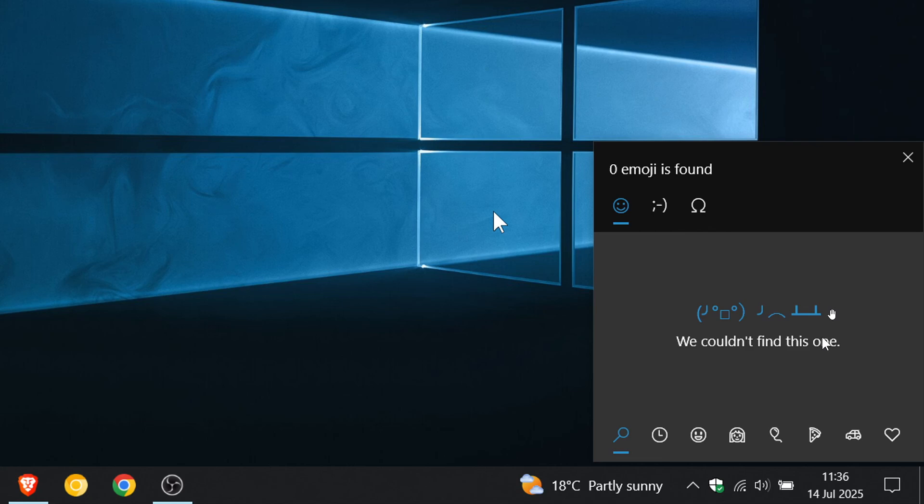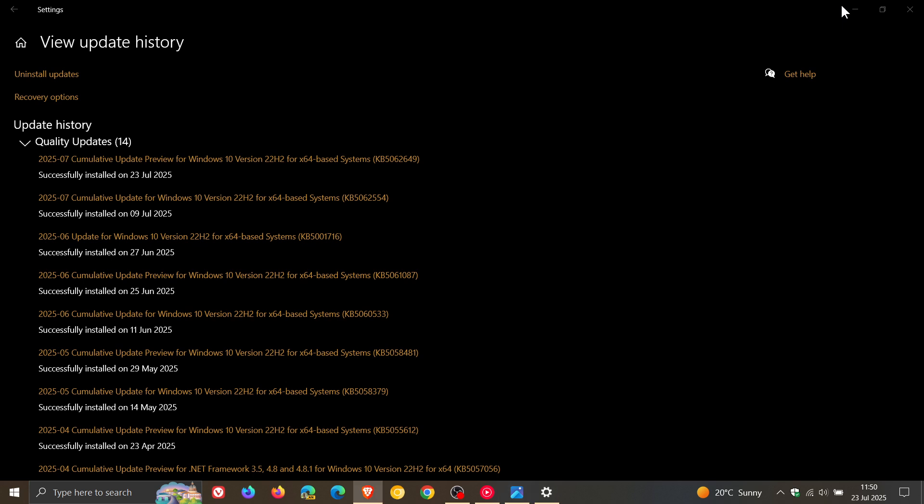Now, just to let you know that Microsoft, over on its known issues health dashboard page, has now confirmed that the issue has been resolved officially. Microsoft says the issue is resolved in the July 2025 Windows non-security update, KB5062649. Microsoft recommends you install the latest update for your device, as it also contains important improvements and issue resolutions, including this one.